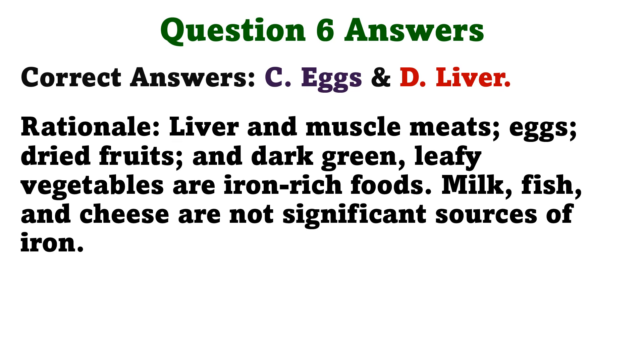The correct answers are C. Eggs and D. Liver. Liver and muscle meats, eggs, dried fruits, and dark green leafy vegetables are iron-rich foods. Milk, fish, and cheese are not significant sources of iron.